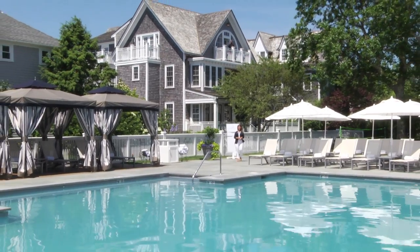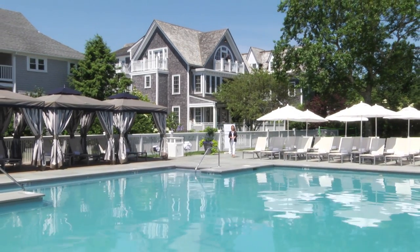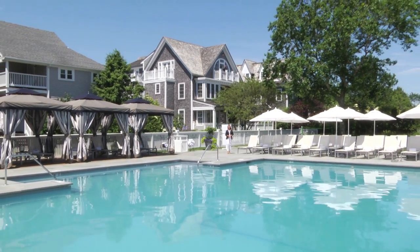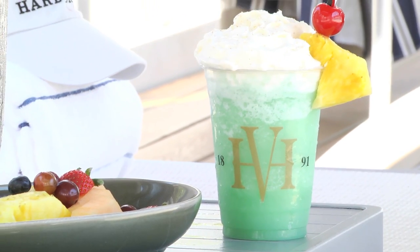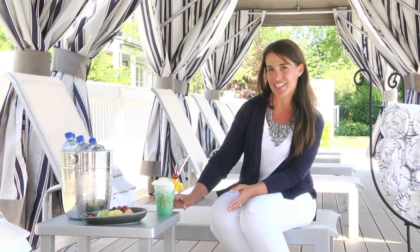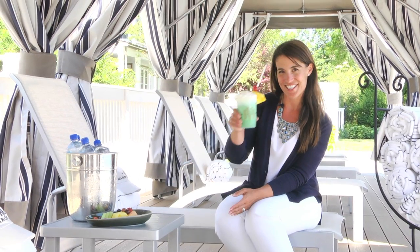A few steps from your door lands you right here, poolside — the perfect place to lounge and relax. Or perhaps reserve your own private cabana and enjoy a refreshing summer cooler. Cheers!